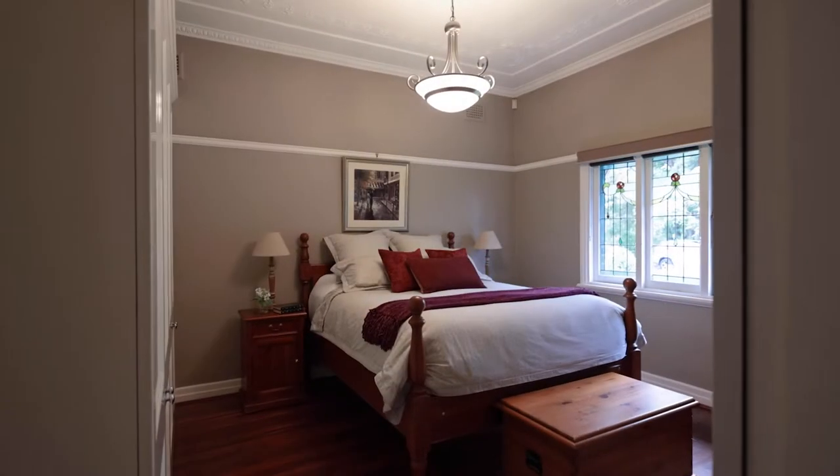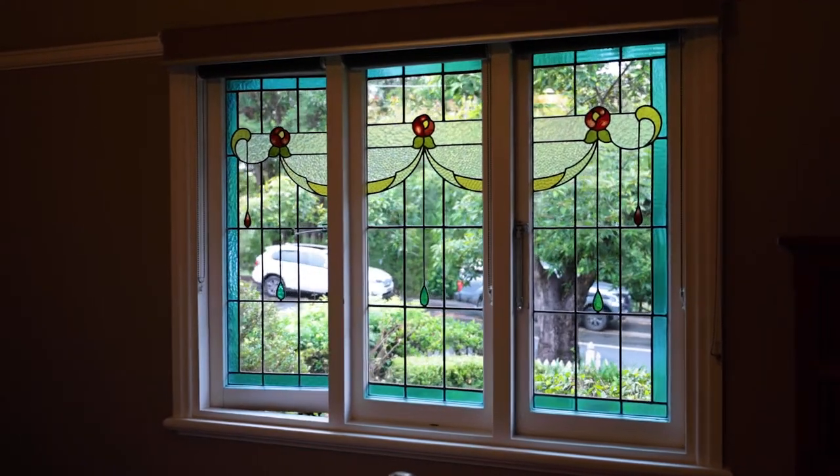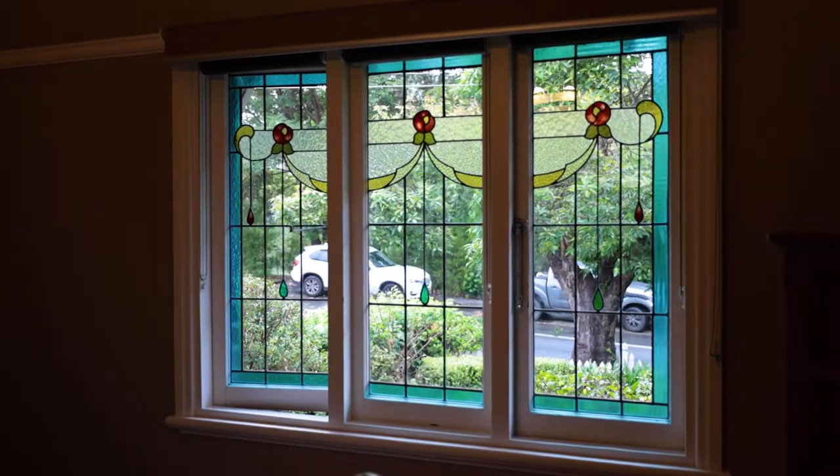The second bedroom is considered probably the biggest of the home. We have a great built-in wardrobe here and also these beautiful stained glass windows directly looking out to the front yard.